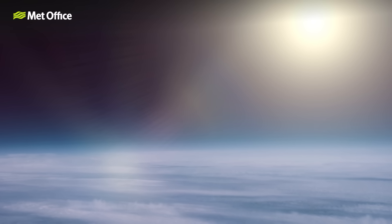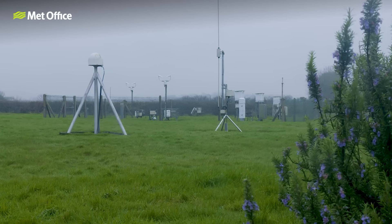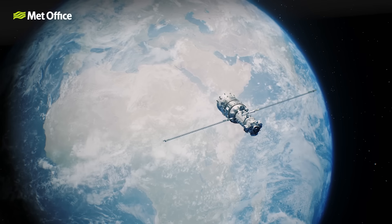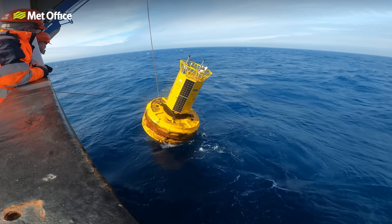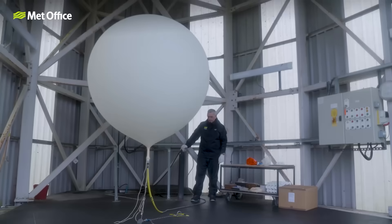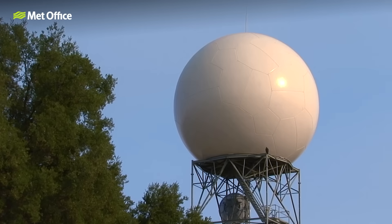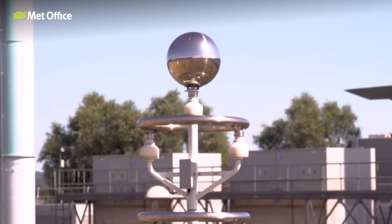It's not just surface level data we care about — we need to understand the whole three-dimensional structure of the atmosphere. So how do we actually observe the weather? We have a whole suite of clever tools. Land surface stations measure conditions near the ground. Satellites capture imagery from space. Weather buoys monitor ocean temperatures and wave height. Weather balloons float up into the sky to measure the atmosphere in 3D. Radar maps where rain is falling, and lightning detectors pinpoint thunderstorms and provide early warnings.